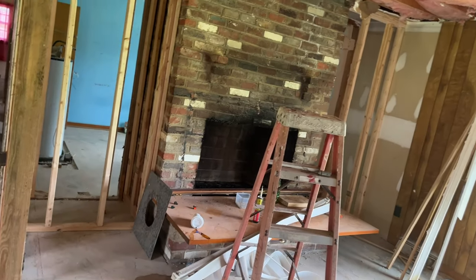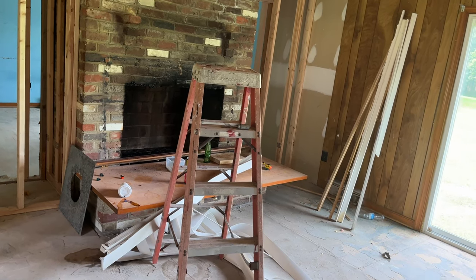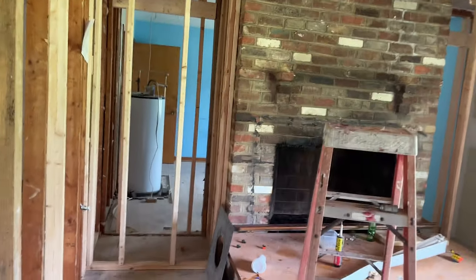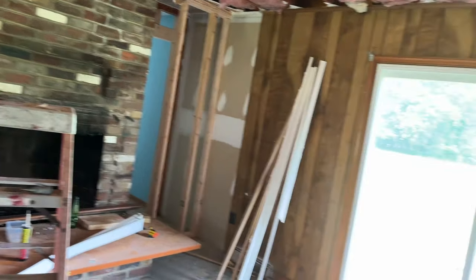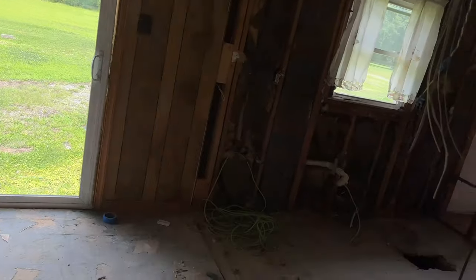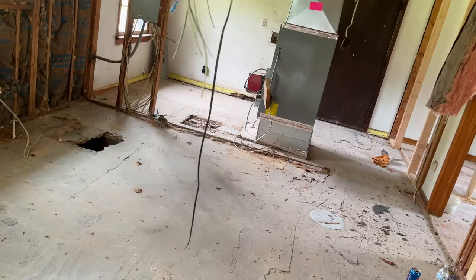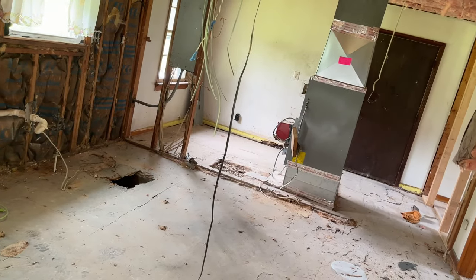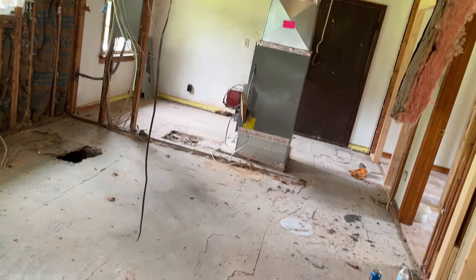We're going to keep the fireplace, but we are going to do a built-in around it — modernize it a little bit. We'll have bookshelves on each side of it, so it's going to be super cute. We're changing the door and the sliding glass door. The floor is rough, and this is going to be where the kitchen's going to be, so that big heating unit is going to go away and all of this is going to be the kitchen.